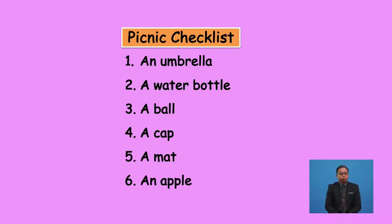Yes, you are absolutely correct. They are water bottle, ball, cap, and mat. The word 'water bottle' starts with the consonant sound W, 'ball' starts with the consonant sound B, 'cap' starts with the consonant sound K, and 'mat' starts with the consonant sound M. So we use the article 'a' before these words.